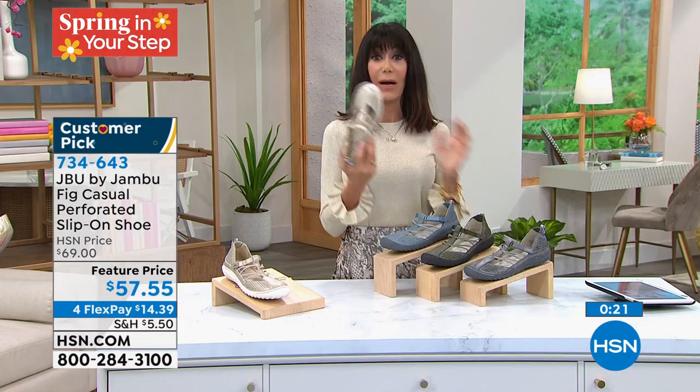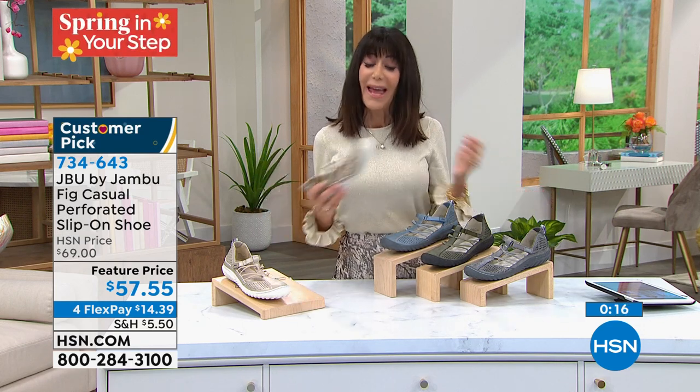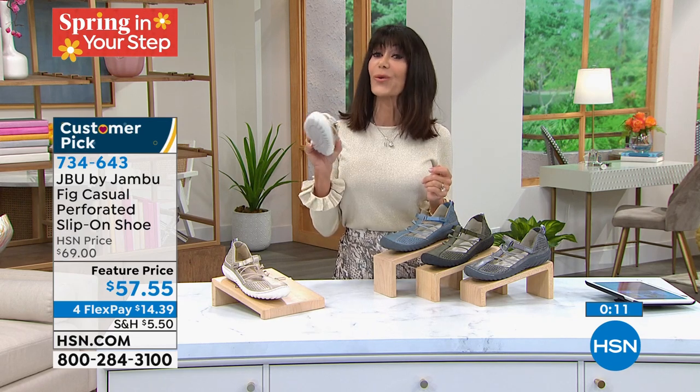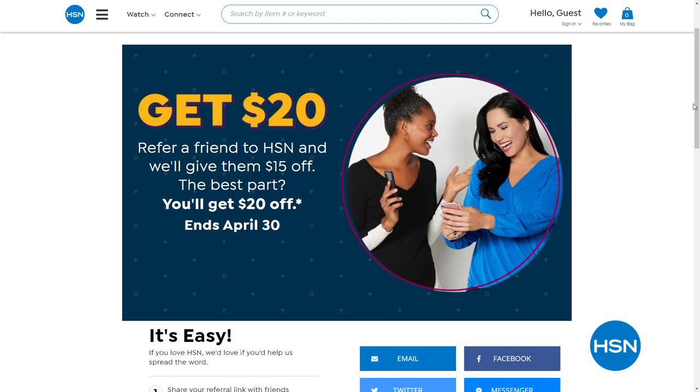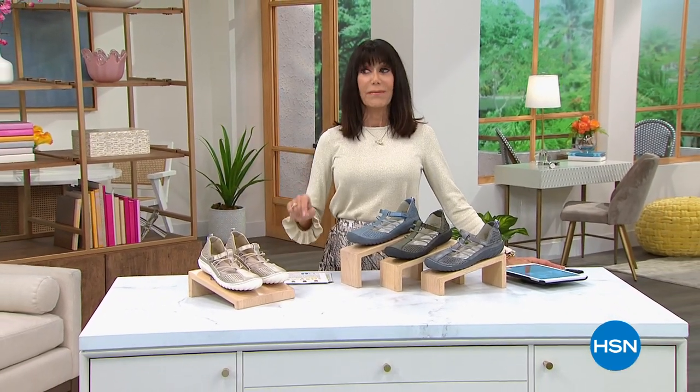The champagne is way out in the lead. It's Customer Appreciation Month — we're giving you $20 towards your next purchase when you refer new friends to HSN during April. Go to HSN.com and search Share the Love to find out more. We are going to take a quick little break and come back with our fabulous Easy Spirit and more to help you step into spring.